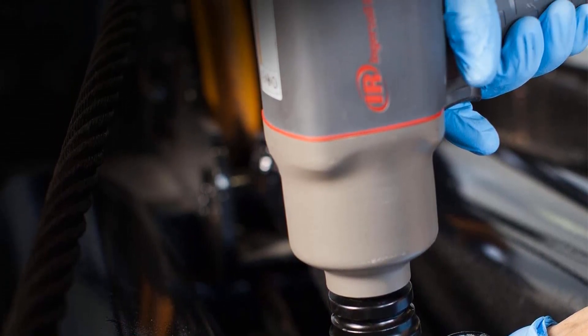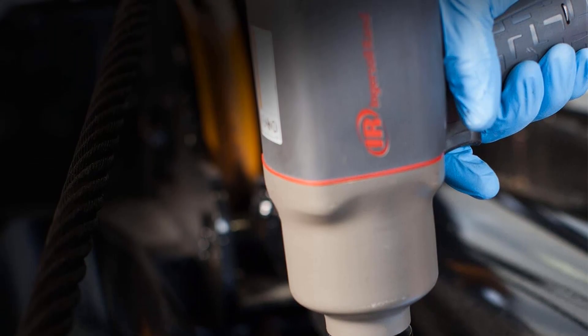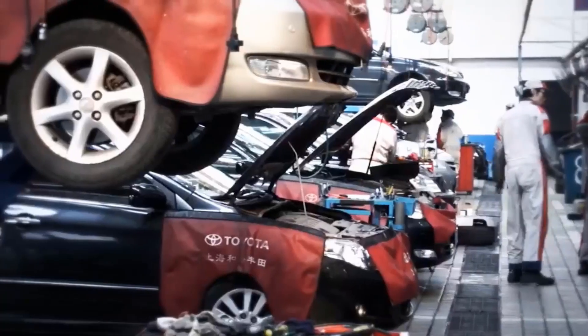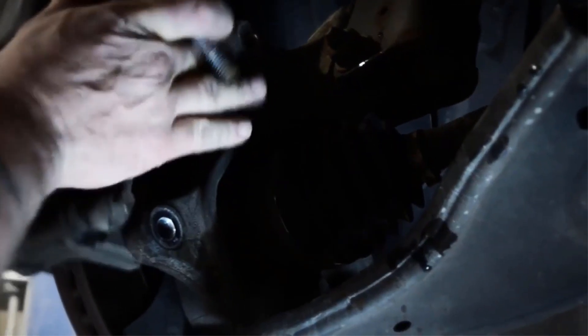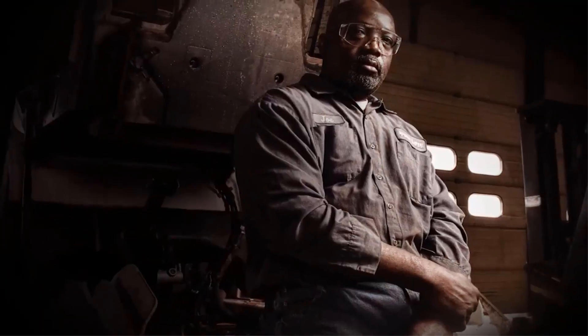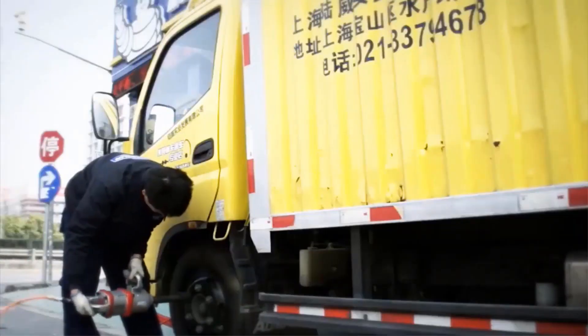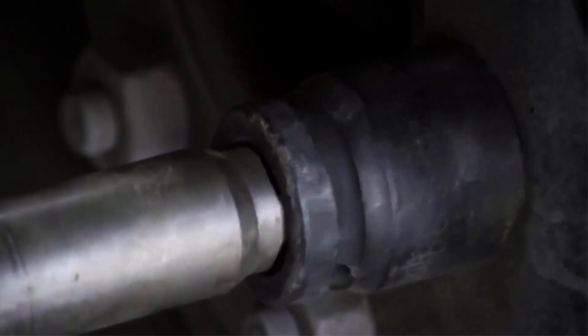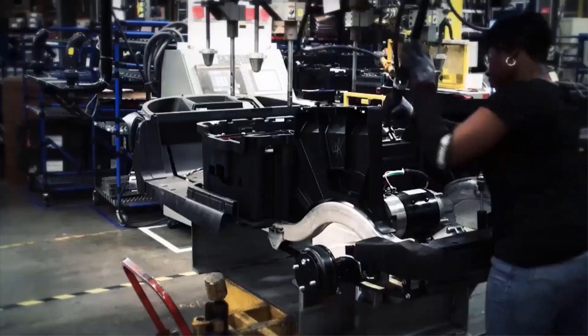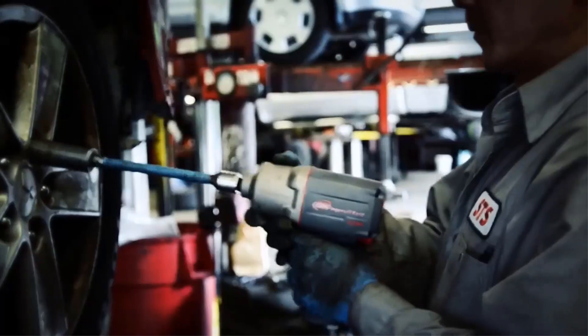Despite its pro-level performance, the 2145 GMAX is surprisingly compact and quiet. Thanks to its patented quiet tool technology, the wrench operates with reduced sound levels, making it more pleasant to use in noisy environments. Additionally, its weight of just 7.4 pounds and compact design allow easy access to tight working spaces, enhancing its usability and versatility.